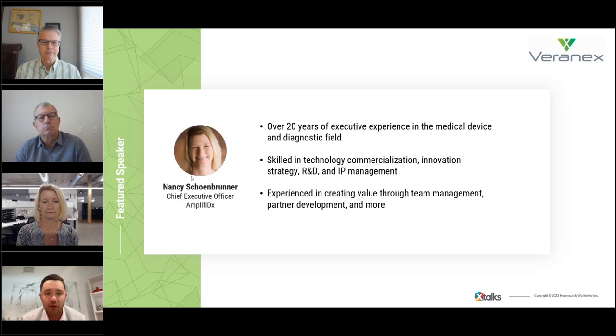Next, we have Nancy Schoenbruner. Nancy is the CEO of Amplify DX and has significant executive experience in the medical device and diagnostic field, including over 20 years at Roche Diagnostics and two years at Cypher Medicine. She is skilled in technology commercialization, innovation strategy, R&D and IP portfolios, and has a history of creating value through global team management, strategic alliances, and product innovation.